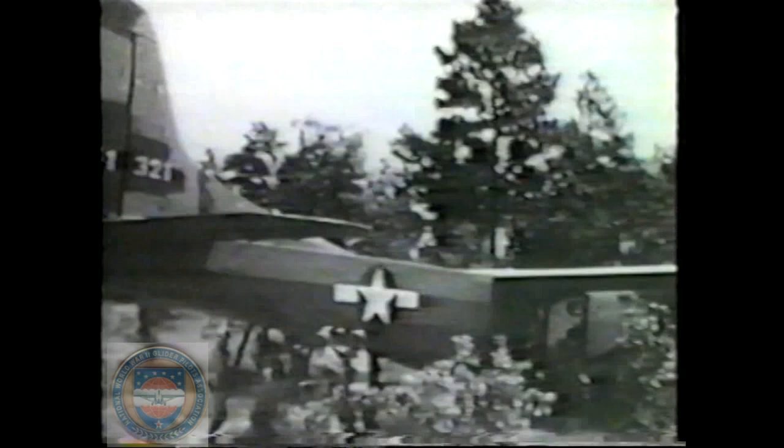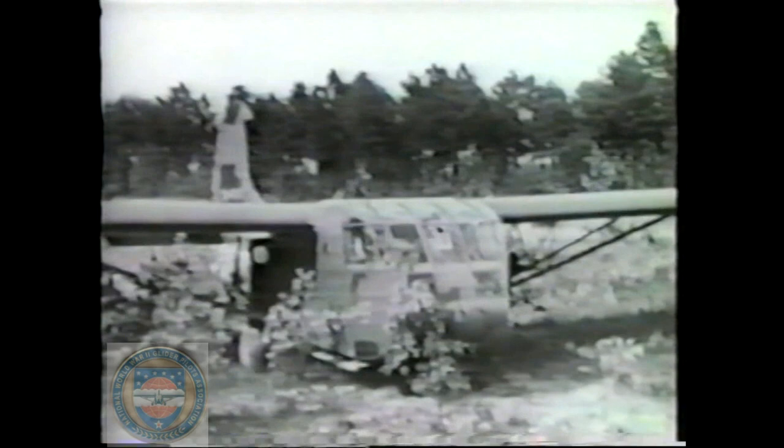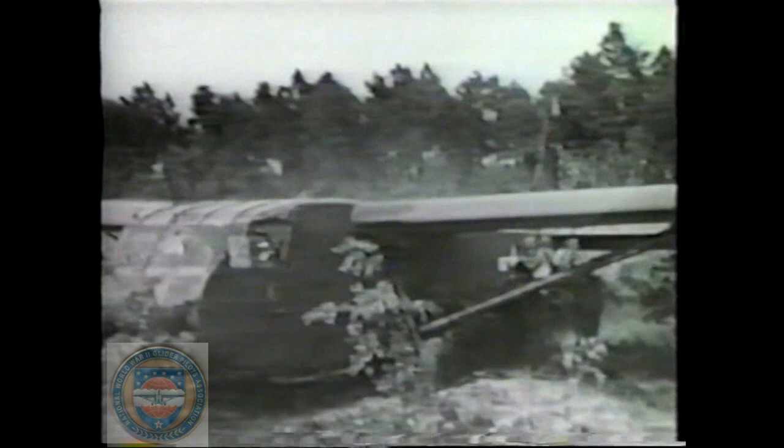This glider will be on its way before long with a payload, picked up by an airplane in flight, using the glider pickup system. This is how it's done. The first consideration of the glider pilot is the selection of a site suitable for setting up the ground station equipment by which the glider will be picked up, including minimum obstructions in the flight path of the tug.